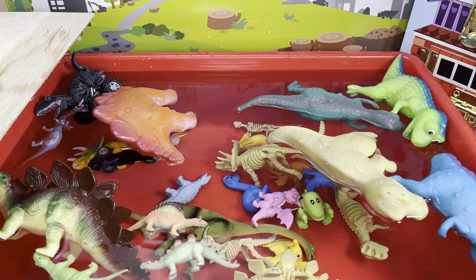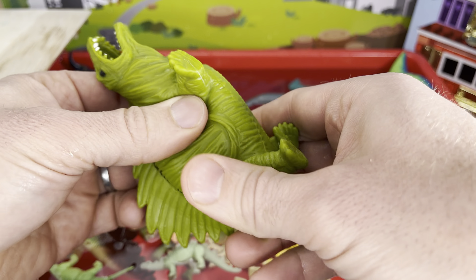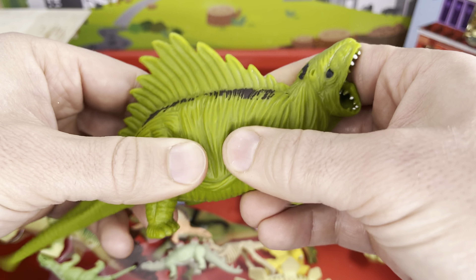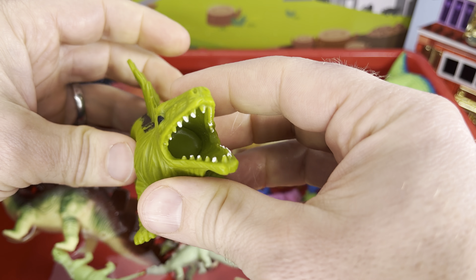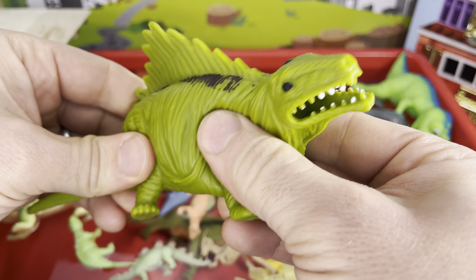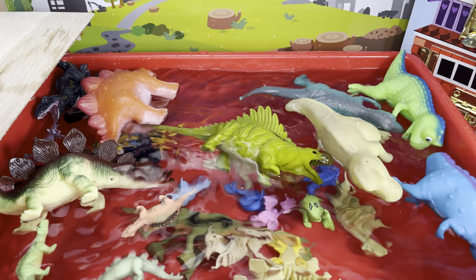Whoa, what's this guy? Another spinosaurus — this one is squishy, rubbery, and it has some kind of beads in the middle. Can you hear that? What are you gonna do — sink or float? I'm going to float. Yeah, I think so too — bloop, yep, you were right!